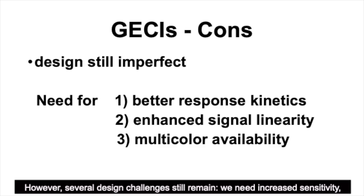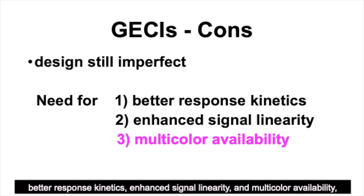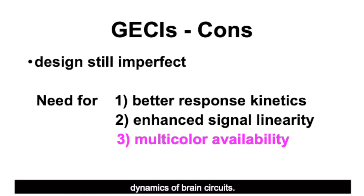We need to increase sensitivity, achieve better response kinetics, enhance linearity, and improve multicolor availability. Because current GECIs for in vivo imaging have poor individual spike resolution and poor color availability, the lack of these features presents a bottleneck to better understanding complex activity dynamics of brain circuits.